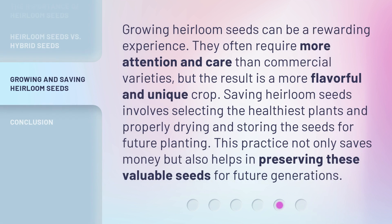Growing heirloom seeds can be a rewarding experience. They often require more attention and care than commercial varieties, but the result is a more flavorful and unique crop. Saving heirloom seeds involves selecting the healthiest plants and properly drying and storing the seeds for future planting. This practice not only saves money but also helps in preserving these valuable seeds for future generations.